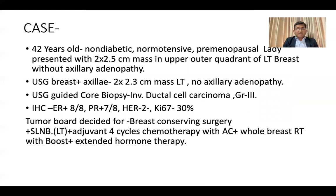This 42-year-old female patient presented with a lump in her left breast for two months. On examination, it was found that this mass was around 2 × 2.5 cm, located in the upper outer quadrant of the left breast. No axillary lymph node was found. Ultrasonogram of breast with axilla reported a 2 × 2.3 cm mass in the left breast without any adenopathy.